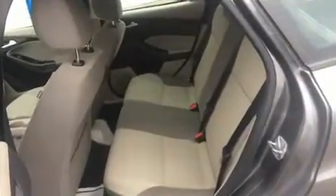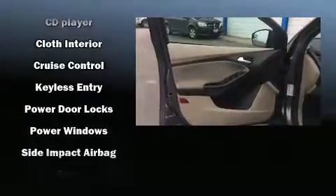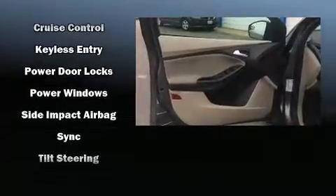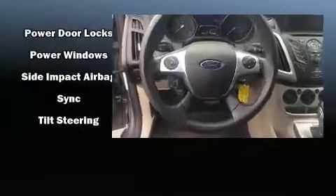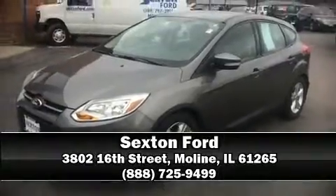Safety features include head curtain airbags, traction control, brake assist, ignition disabling, and ABS brakes for added security. Dynamic stability control supplements the drivetrain. Our sales staff will help you find the vehicle that you've been searching for — please don't hesitate to give us a call.